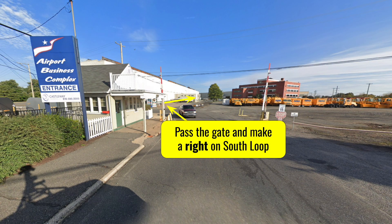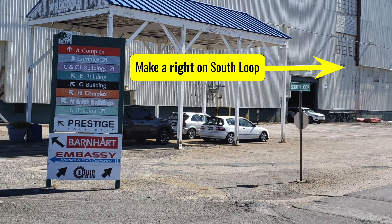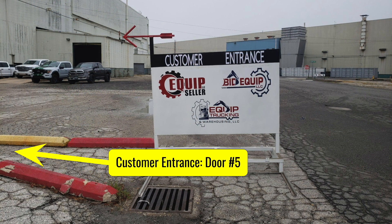Once you pass the gate, you're going to immediately make a right on South Loop. After you make a right on South Loop, you're going to look to the left-hand side for signs for our location.